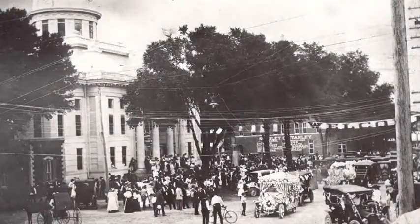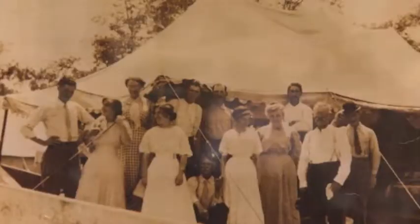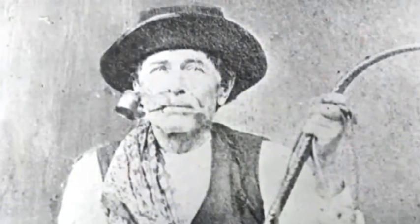History allows us to explore sense of place, the unique character of the county, and learn about the numerous people and events that shaped the region.